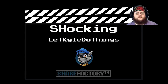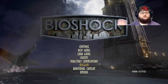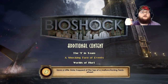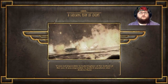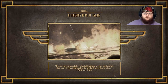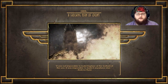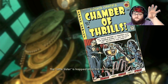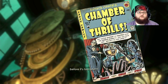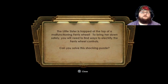Hey there guys, welcome back to Let Kyle Do Things! Today we're doing more additional stuff in BioShock - this is the second video of the additional content. The challenge is to save a little sister trapped at the top of a malfunctioning ferris wheel. It's got that Tales from the Crypt vibe - to bring her down safely you'll need to find ways to electrify the ferris wheel controls. Can you solve this shocking puzzle?